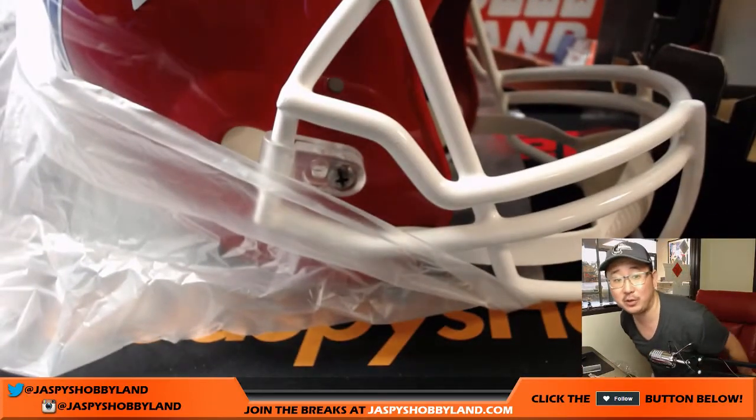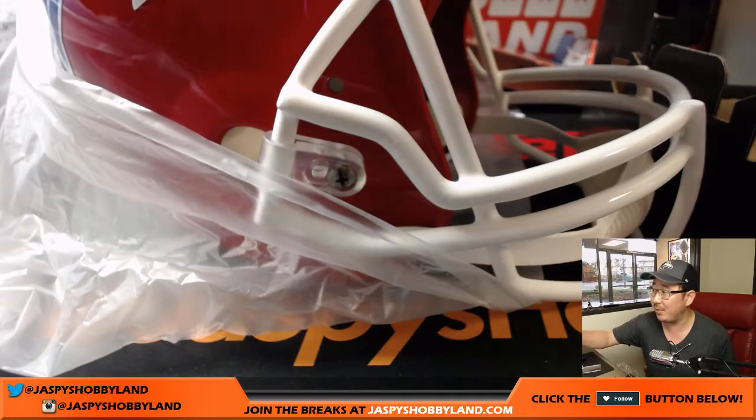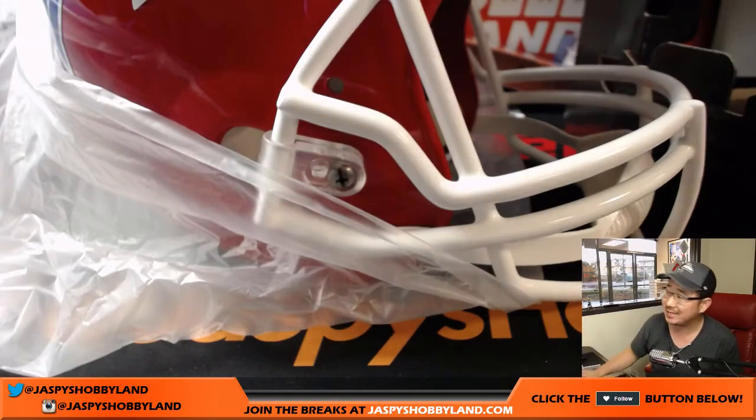There you go, folks. That was Leaf Autograph full-size helmet for the $10 break — one box, random team number two. Thanks very much, everyone. We will see you next time.